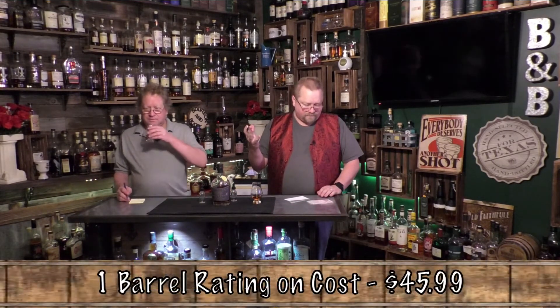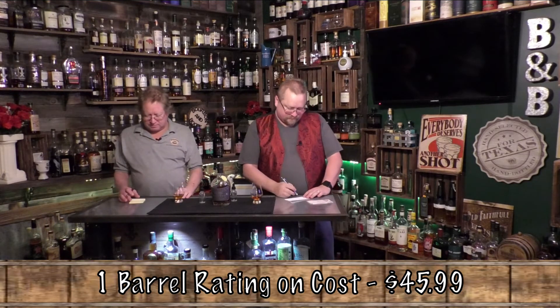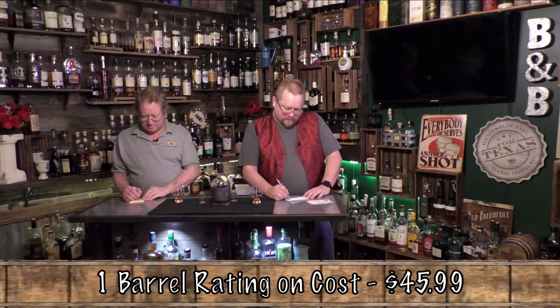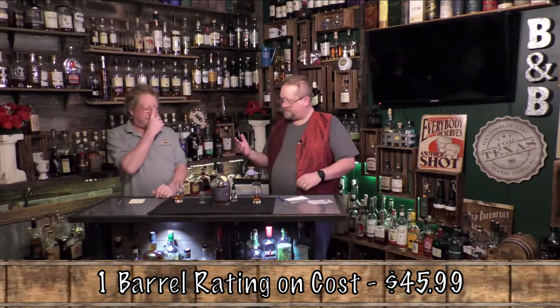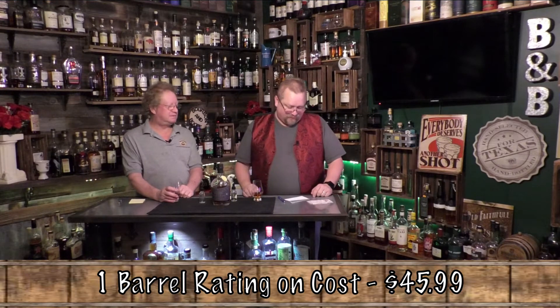At $45, this is going to be a one barrel, so it's hampered by the cost. I need to drink some more to figure it out — that's why I had my big glass. For aroma, what do you give it? I gave it a four. It smells really good, but I guess maybe because I'm a scotch guy.